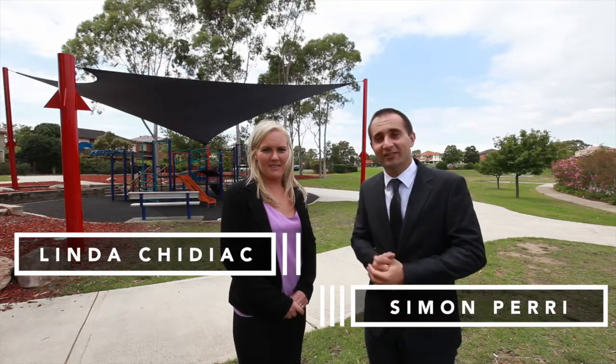Hi, my name's Simon. Hi, my name's Linda. And welcome to this wonderful home. Come on in, let's take a look.